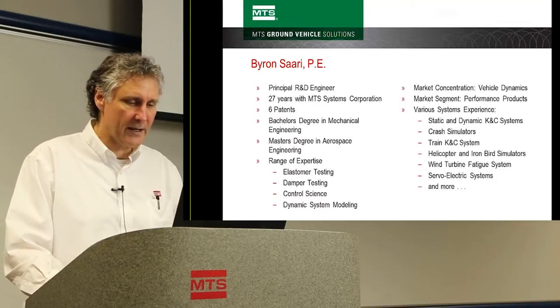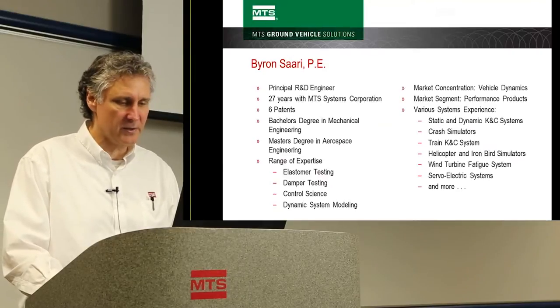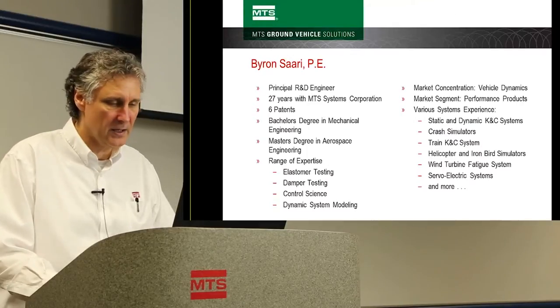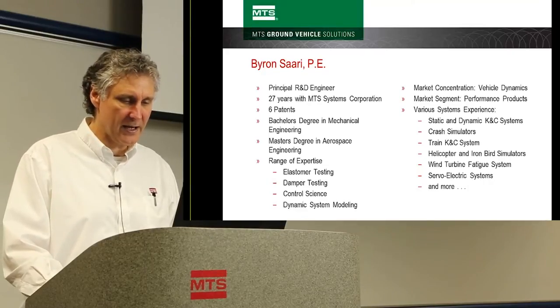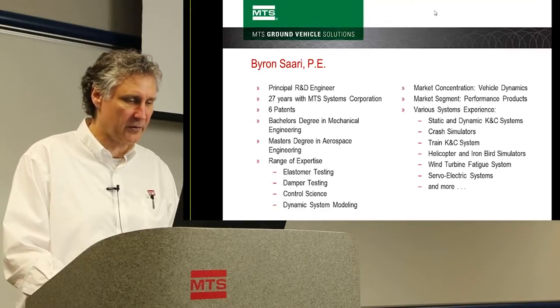Some of the systems I've worked on in the past are KNC — Kinematic and Compliant Measurement Systems — both static KNCs and dynamic KNCs, for automobiles and for trains. I've also worked on crash simulators, helicopter iron bird simulators, wind turbine fatigue test systems, and servoelectric systems.